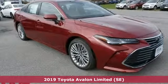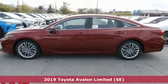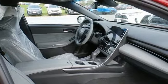It's a new 2019 Toyota Avalon. Elegance on the outside, intelligence on the inside. This sedan will captivate both passersby and passengers.